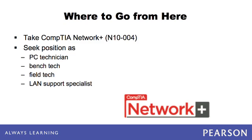Have you taken the CompTIA A+ exam? Share your experiences by posting to the CompTIA A+ thread in our forums. Good luck!